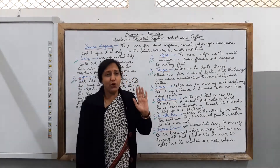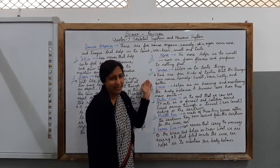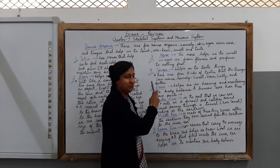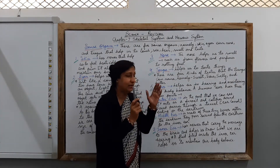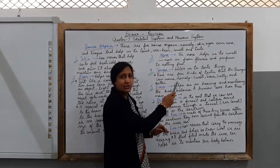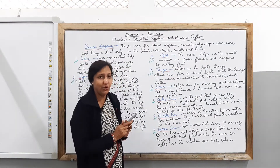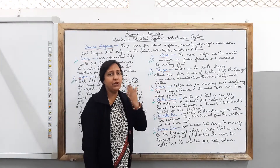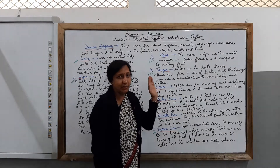Next, we talk about the tongue. The tongue helps us to taste. You will be surprised that there are four kinds of taste that the tongue can sense: sweet, sour, salty, and bitter. These are the four kinds of taste, and the tongue gives us the taste with the help of the taste senses present in it.